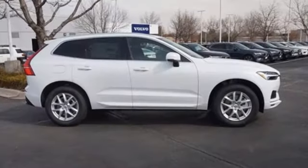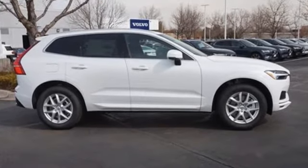Safety first, it's how Volvo rolls. Driving is believing. Test drive it today.